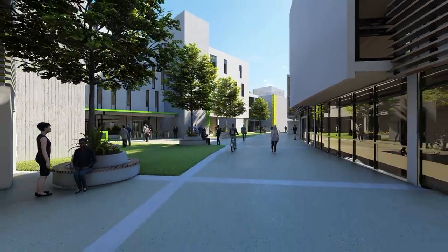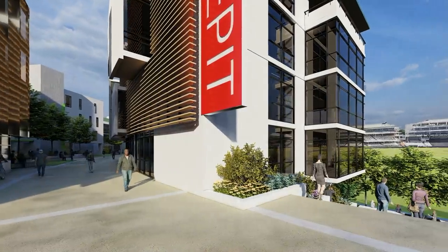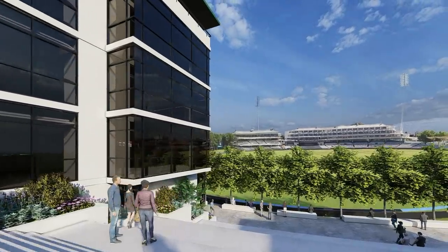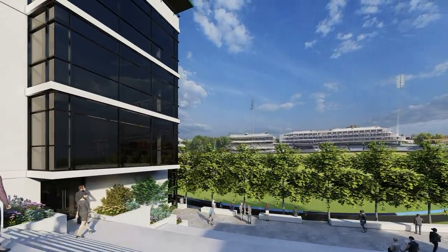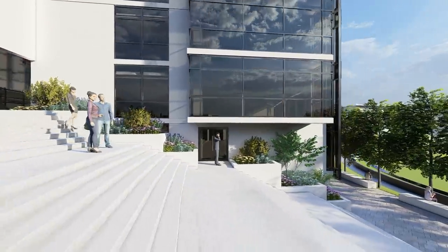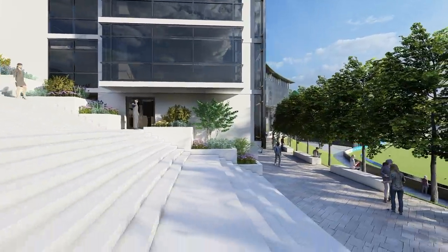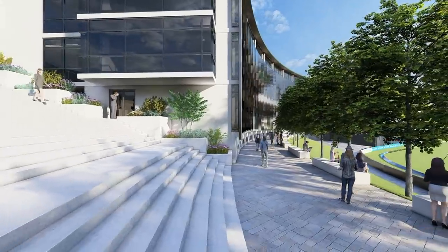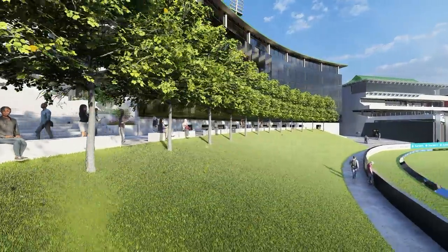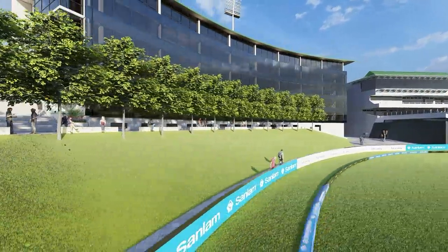Restaurants, cafes, a market and a museum complete the mix. The development is a joint venture between Sanlam Life and the Western Province Property Holdings Pty Ltd. Construction commenced in February 2019 and is proceeding at pace. The first buildings are on track for lease commencement in January 2021. For enquiries, call Heidi on 083 261 9108.